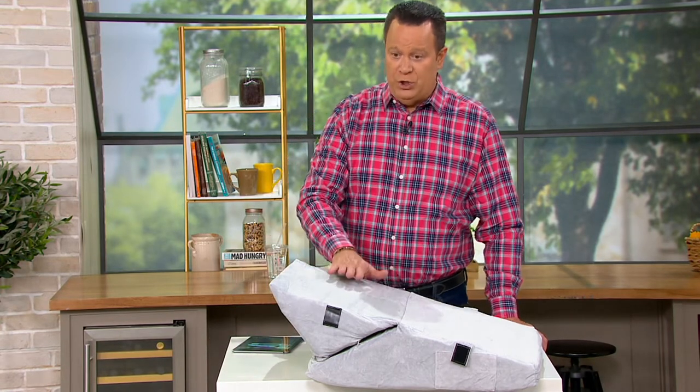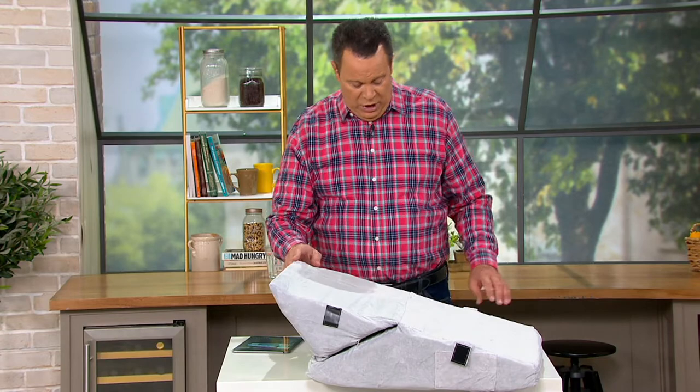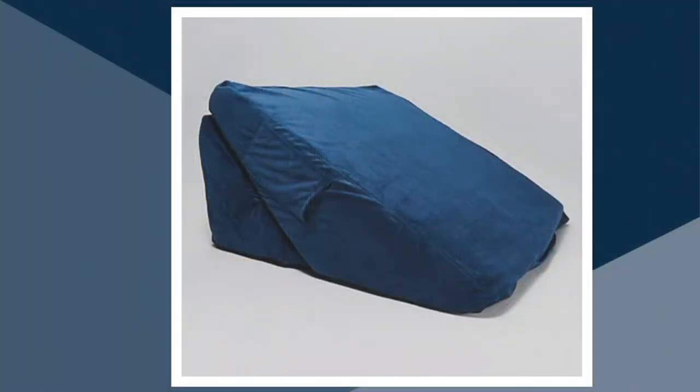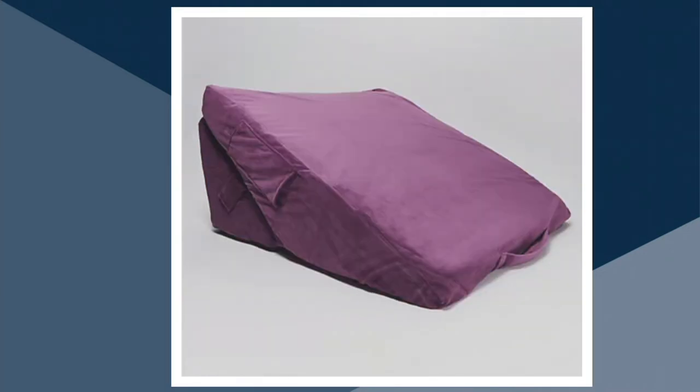Three easy payments of only $21.56. I have the gray choice in front of me. We also have this available in dusty blue — only 300 of those to go around — and I have it for you in the purple as well. The item number is 42414.